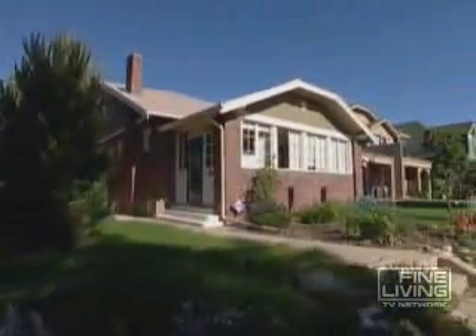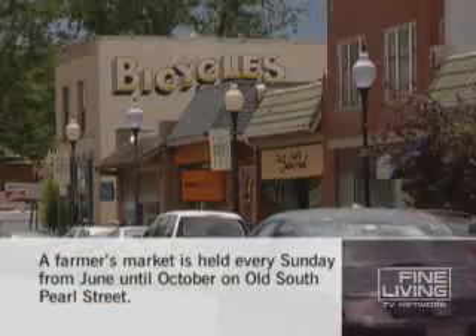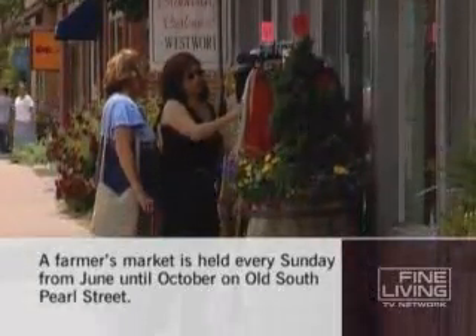The Platte Park neighborhood is a quiet residential district in South Denver. Roger lives right near the area's namesake park, but it's the quaint commercial district two blocks away that attracts so many visitors.